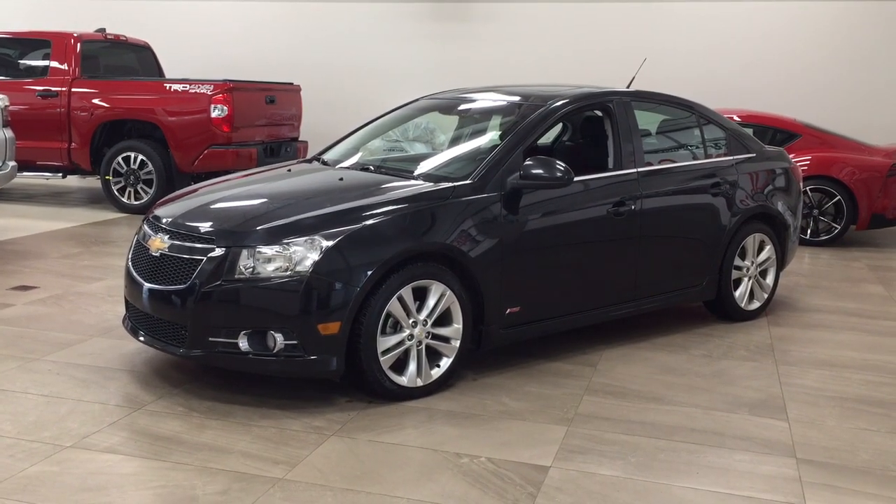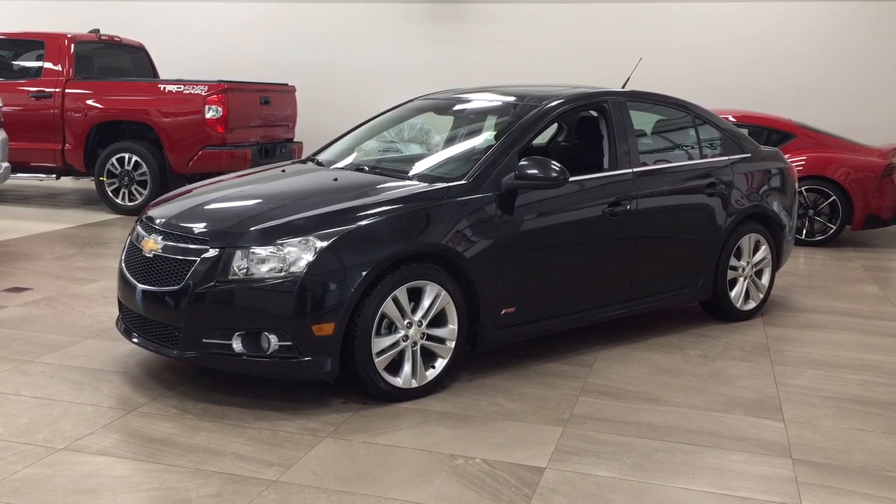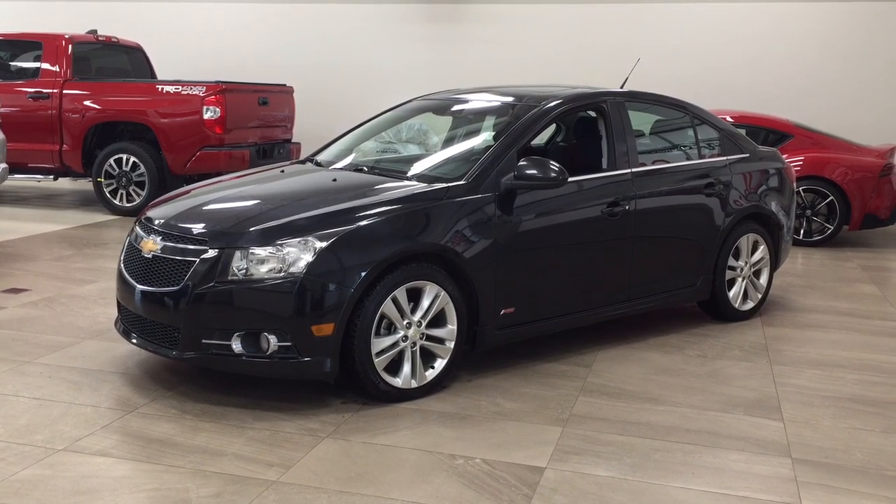Hello folks, welcome to Sherwood Park Toyota located at 31 Audemars Road in Sherwood Park, Alberta, Canada. Today I'm going to be showing you this 2011 Chevrolet Cruze LT.